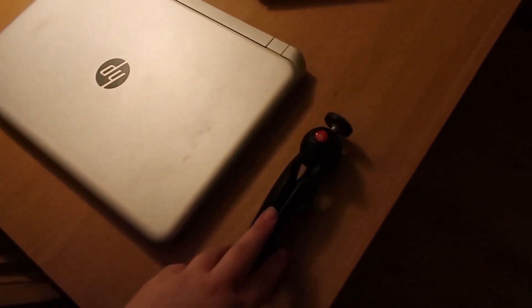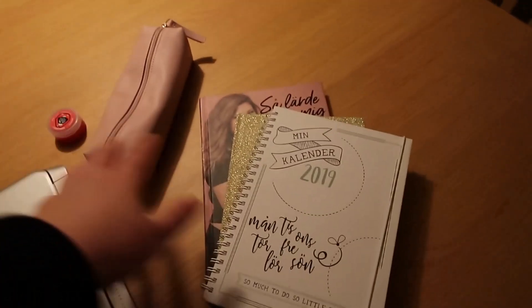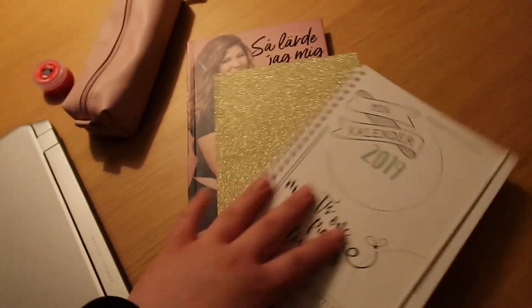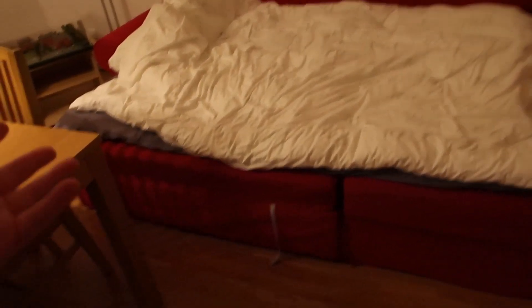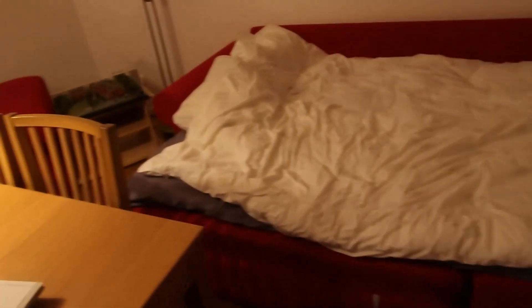Jag ska bara vinkla kameran. På bordet har vi lagt upp vår dator, vårt lilla stativ, kalender, lite böcker, pennor. Vi har bäddat sängen. Det var mycket större än vad vi hade trott. Viktor är inne på toa och vi ska åka snart.